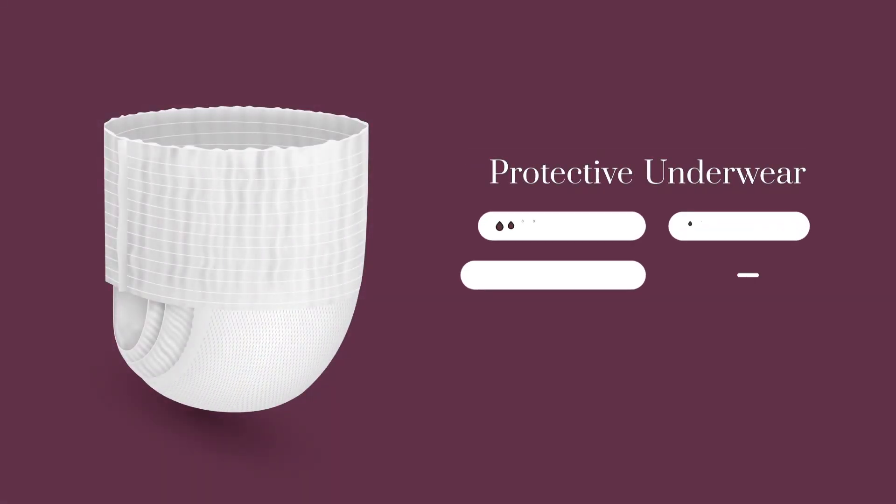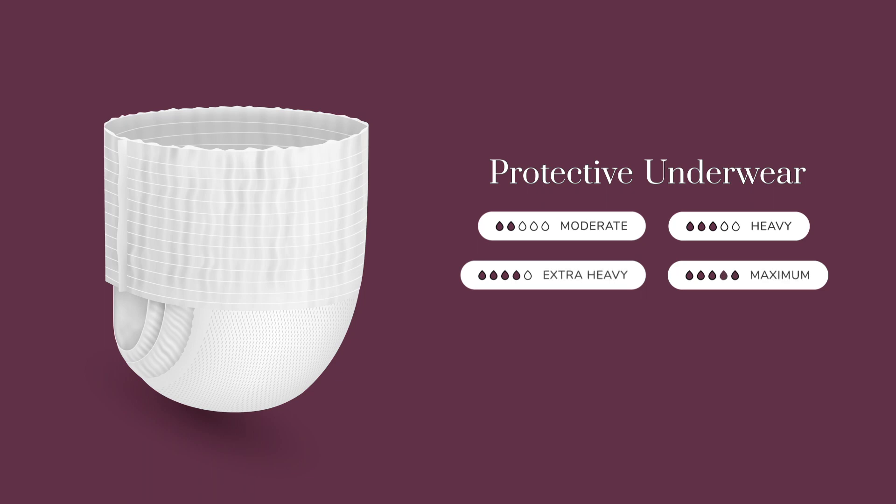Protective underwear, sometimes referred to as pull-ons, are best for moderate leakage. If you have an overactive bladder, frequent sudden urges to urinate, or both urge and stress incontinence, these may be the product for you.